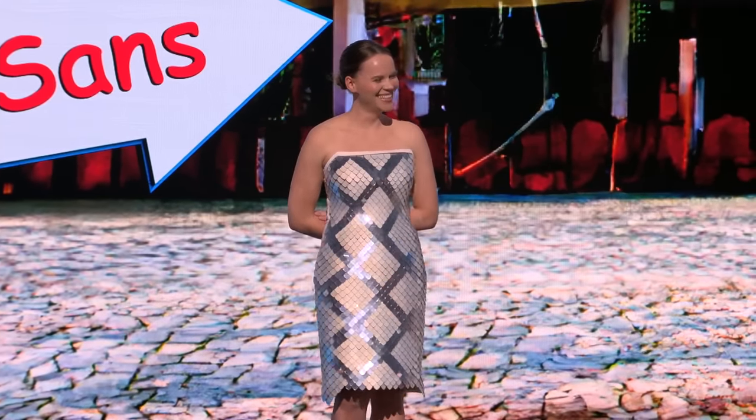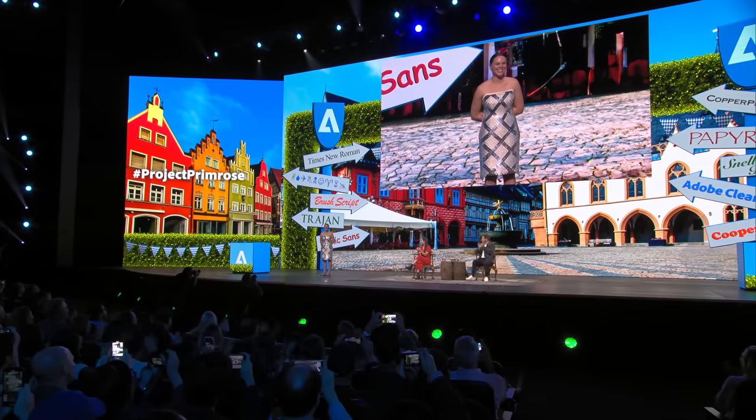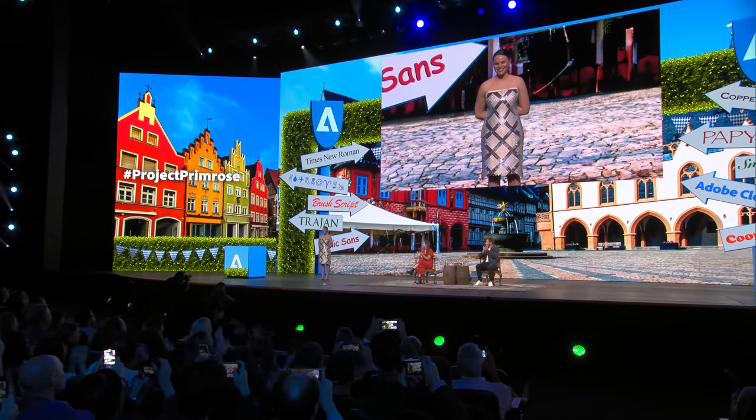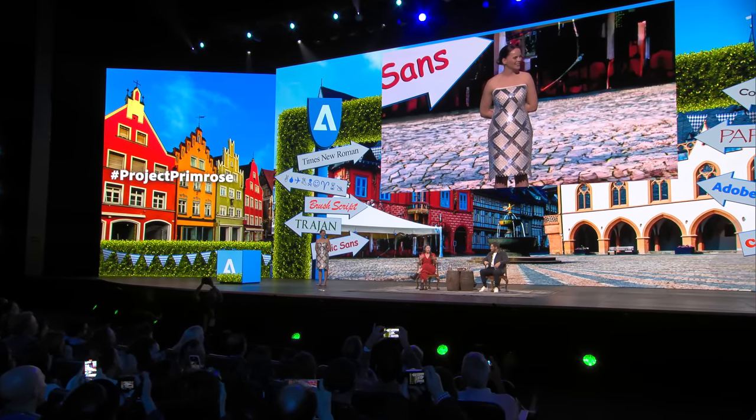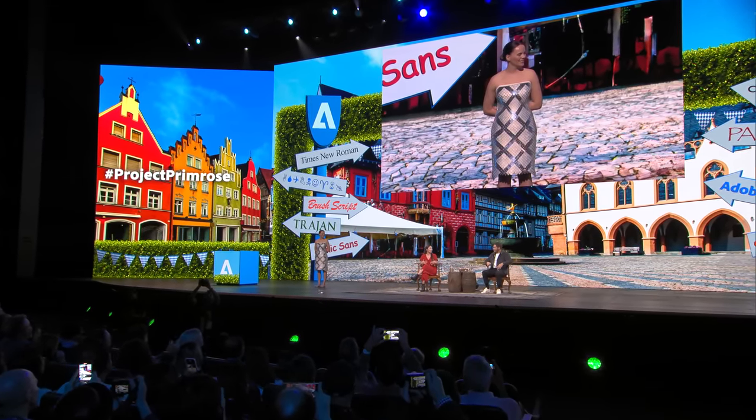That is wild. I mean, come on, that's crazy. What is happening right now? You show up, you have one outfit, you can have multiple different scene changes. Red carpets are gonna be way sassy. You do movie premieres, different things.